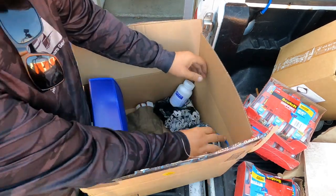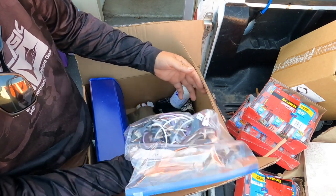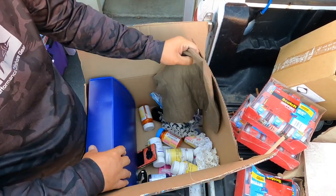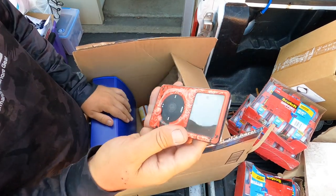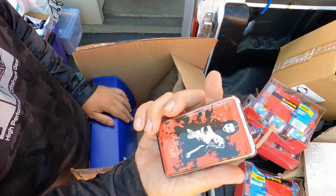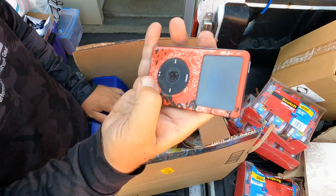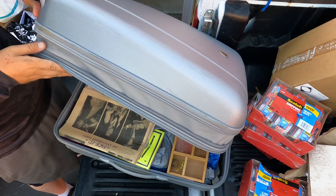Stuff like laptops and computers I don't really put time into. There's a bunch of pills which I do not want. This is good — that's an old iPod, nice thick biscuit. Believe it or not these still sell really well, and we got one here.